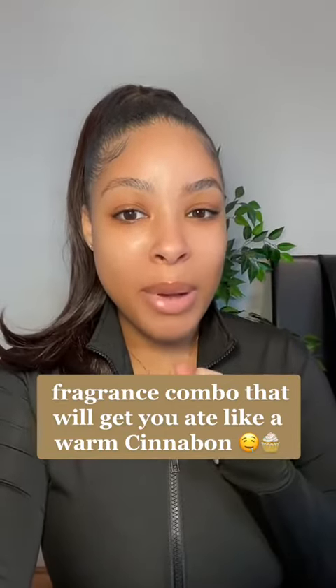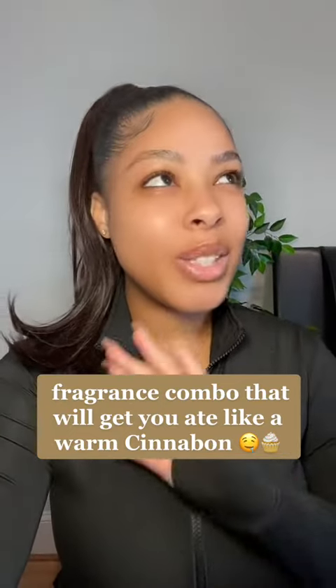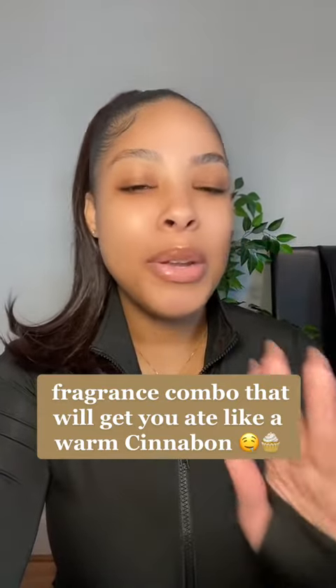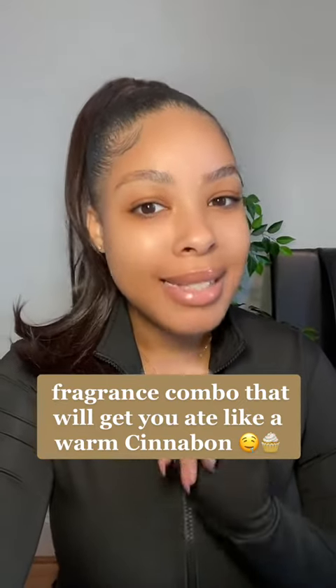I can guarantee you that this combo will get you eaten like a warm Cinnabon with extra icing. This is my go-to combo and I swear by it because one, I always get so many compliments, and two, I kid you not, I had a lady sniff her way to me just to tell me that she loved what I was wearing. It's that serious.